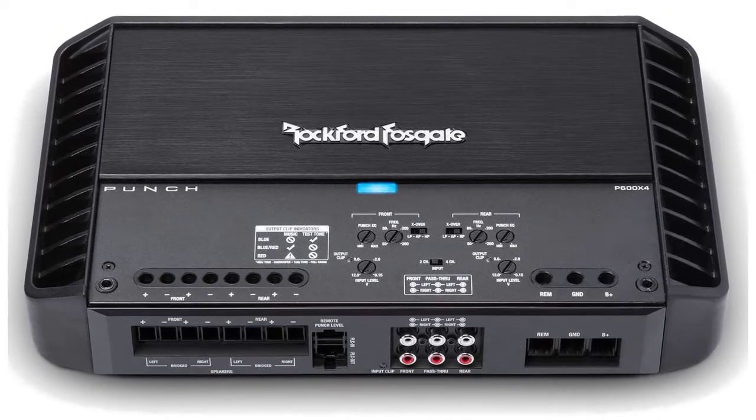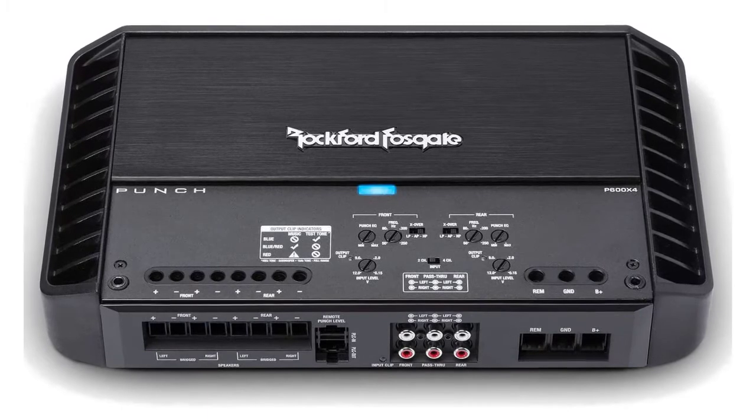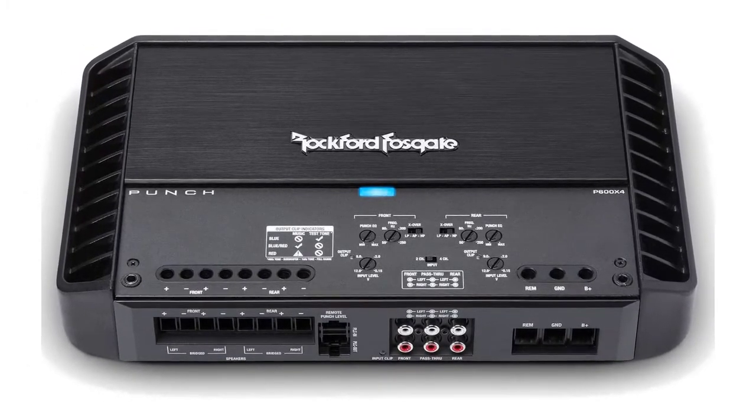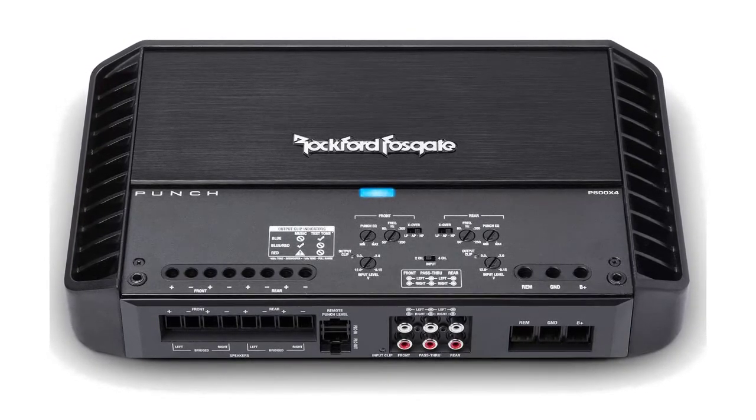With its clean setup and variable 12dB Butterworth crossovers, the amplifier ensures the signal sent to your drivers is crystal clear. All in all, this is a high-quality amplifier and will improve any car audio stereo.